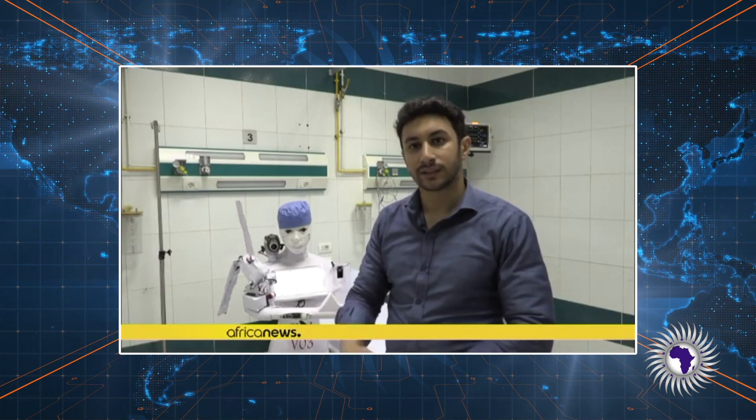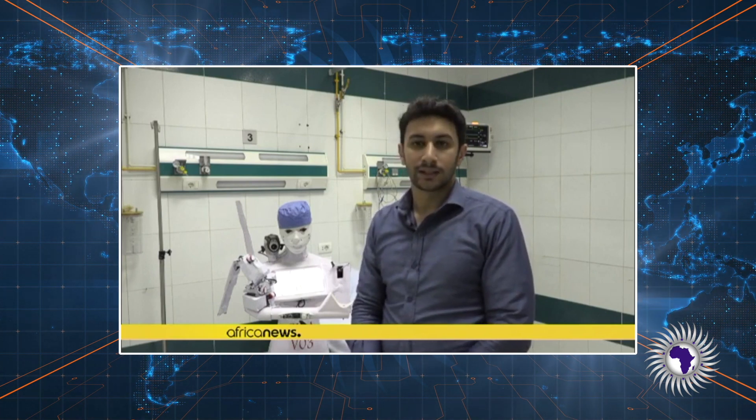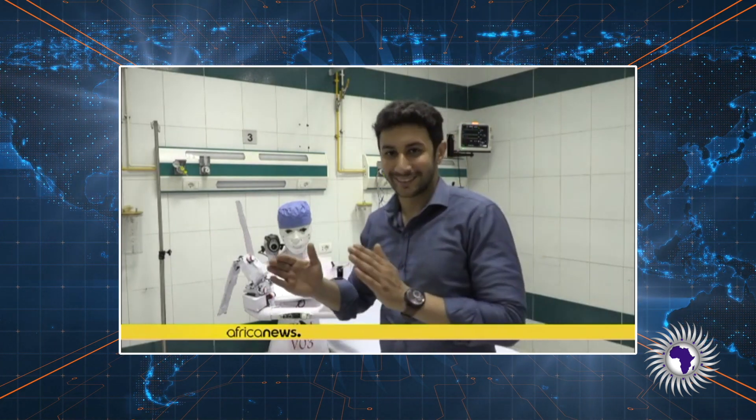Before starting its mission, the robot receives training to improve its artificial intelligence. The training is done by a specialist doctor, and the AI in this training acts like a human doctor.